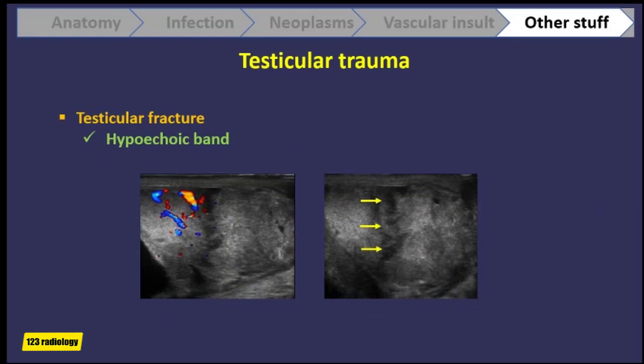With testicular fracture, you have a hypoechoic band across the testis, as in this case. The testis is heterogeneous with a hypoechoic line creating a parenchymal discontinuity, representing the testicular fracture.